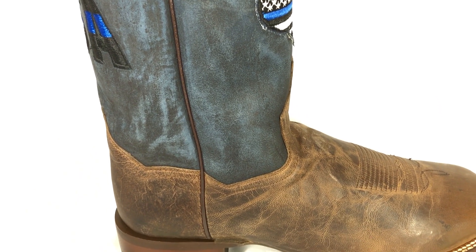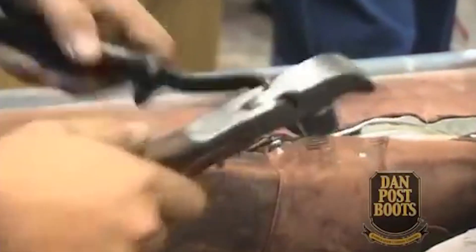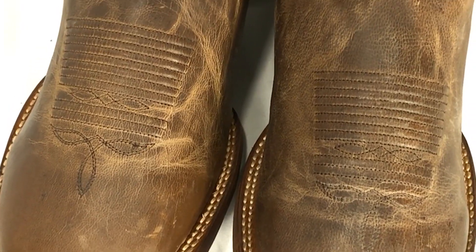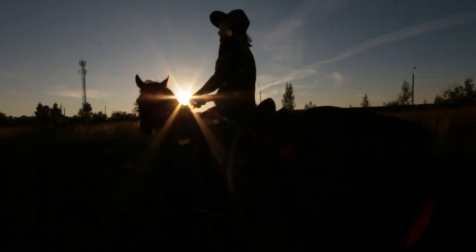With a long and proud tradition in western footwear, you can count on Dan Post for top quality, handmade cowboy boots. Dan Post boots are 100% handcrafted, put together from the finest exotic skin and leather to give you an incredible walking experience. Their boots are the choice for those who know and appreciate a nice pair of elegant and comfortable cowboy boots.